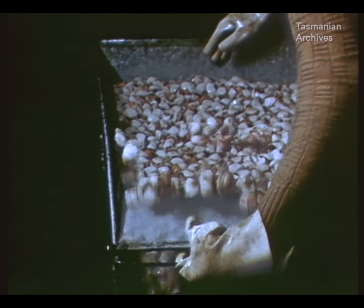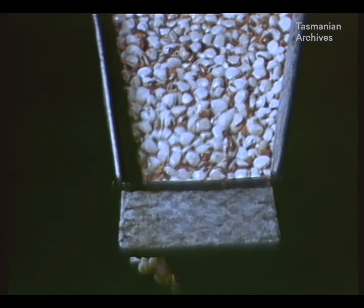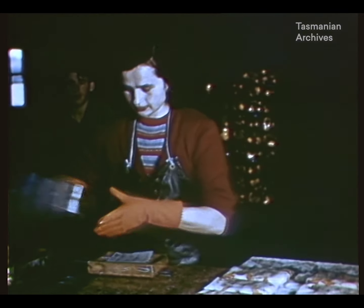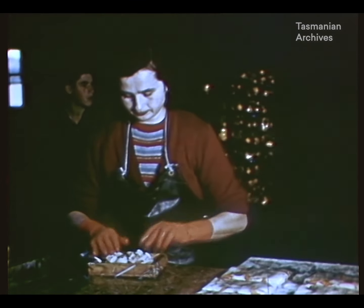Sometimes scalloping is a family affair. While the men are out on the boats, the wives and daughters are busy in the sheds, preparing the fish for transport to one of the several depots. At these depots, located mainly in the city of Hobart, the scallops are sealed into packs and shock-frozen for 24 hours.